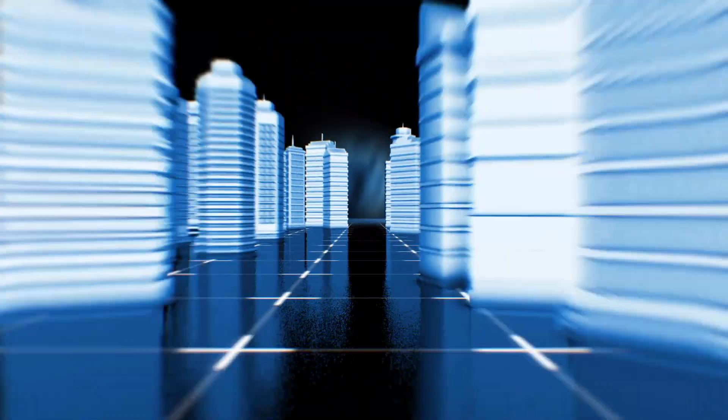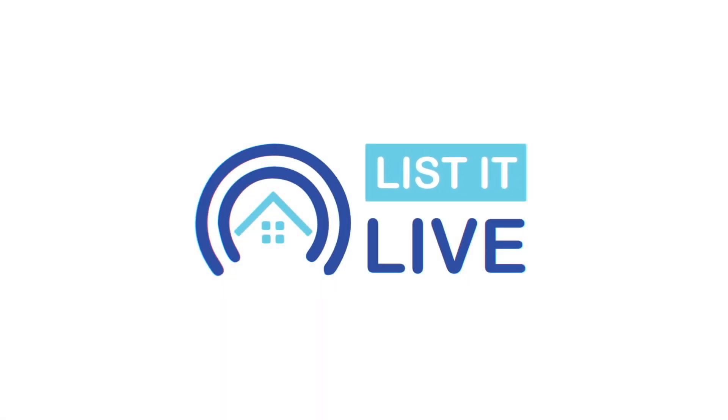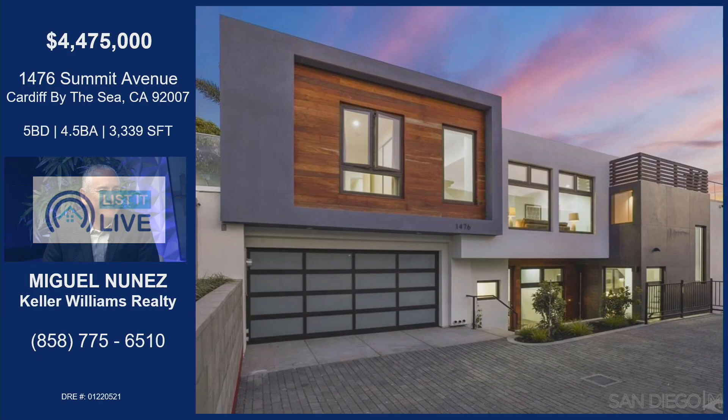Welcome to List It Live, where we give you a guided tour of San Diego's hottest homes for sale. I'm here today with Miguel Nunez. Happy New Year! We're here with a new year and a new house, but the same amazing agent. Miguel, you always do an incredible job for your clients. Thank you, and this home is no exception.